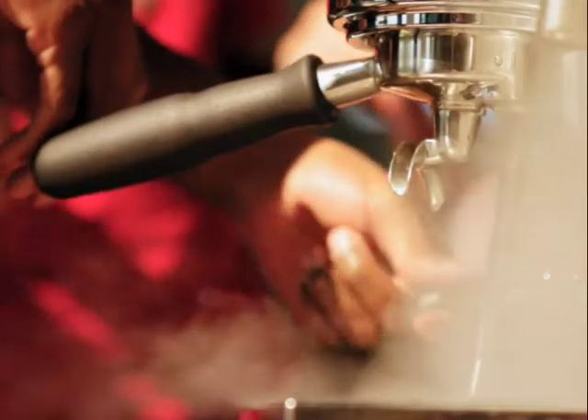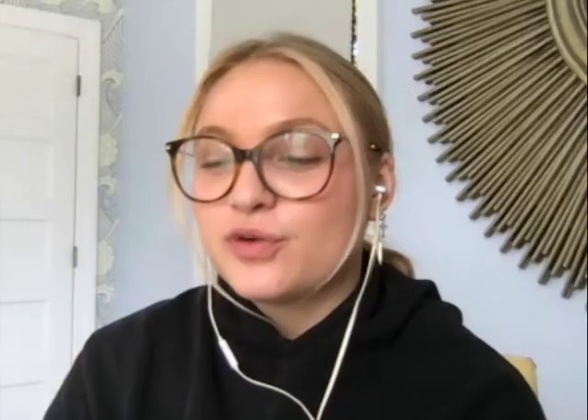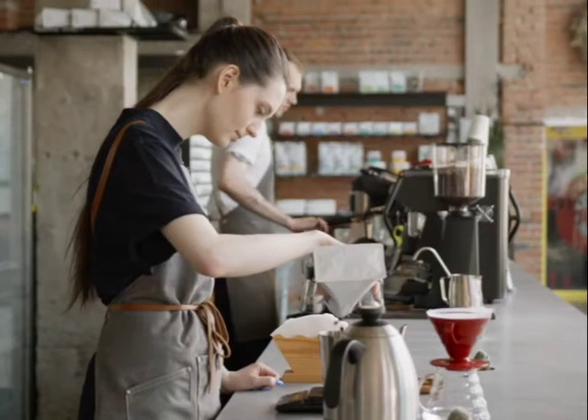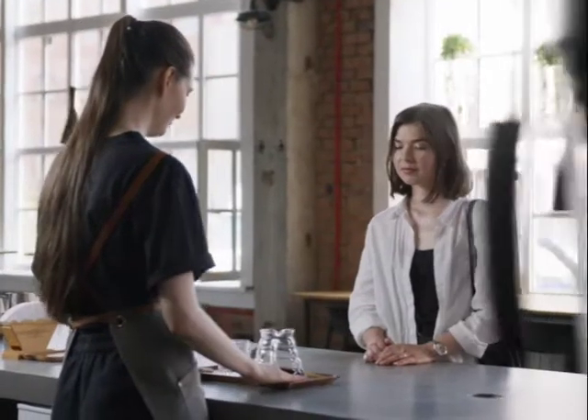Do you drink it hot or cold? I definitely prefer my coffee hot in general. So where can you buy this kind of coffee? I've been used to just ordering it from their website, but the coffee packets are so easy — it's literally at your local Whole Foods as well. Is it more expensive than regular coffee? I would say it's the same as any of your typical higher-grade coffees.